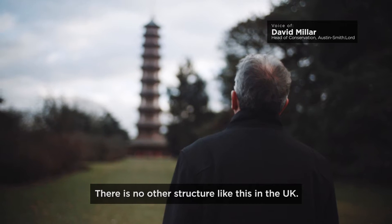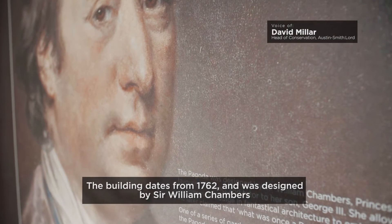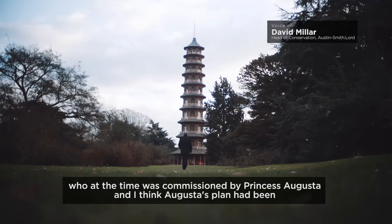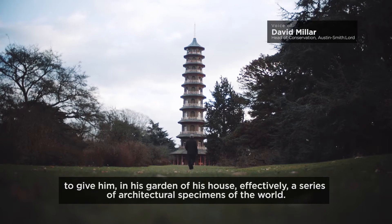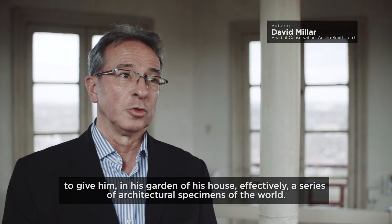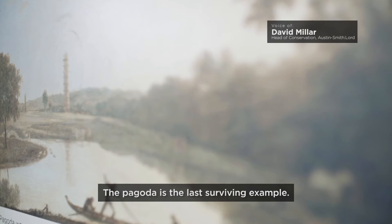There is no other structure like this in the UK. The building dates from 1762 and was designed by Sir William Chambers, who at that time was commissioned by Princess Augusta. Augusta's plan had been to give him in his garden effectively a series of architectural specimens of the world. The pagoda is the last surviving example.